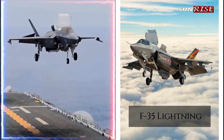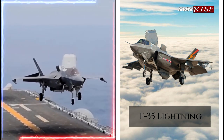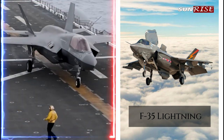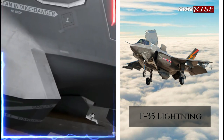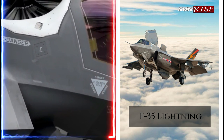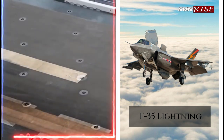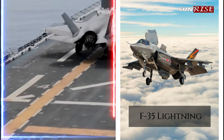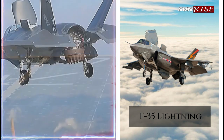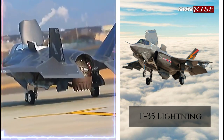Together, the EA-18G Growler and the F-35 play an important role in electronic warfare operations, giving the military the ability to detect, deceive, and disrupt enemy electronic systems. The Growler is designed explicitly for electronic attack missions, while the F-35's electronic warfare capabilities are integrated into multirole mission capabilities. Both aircraft are critical components of modern electronic warfare operations, giving the military the critical capability to win and maintain an edge in contemporary warfare.